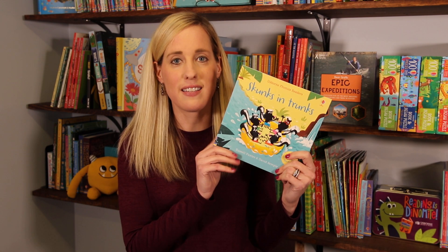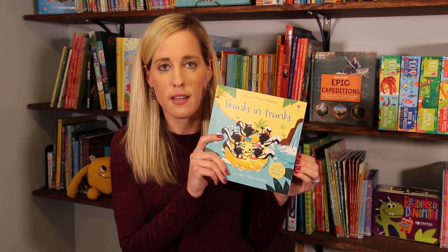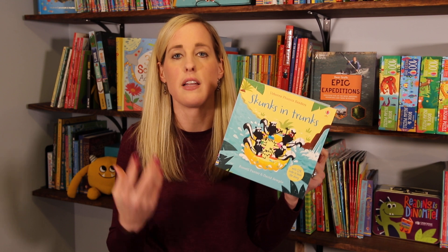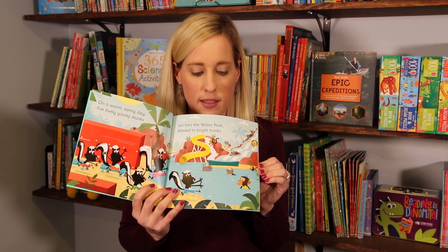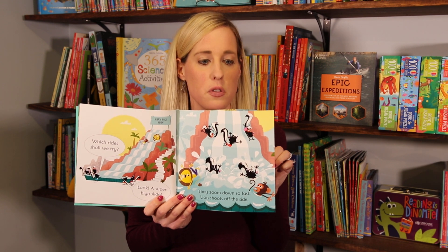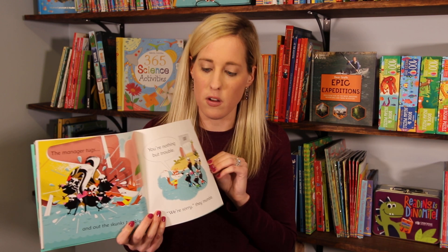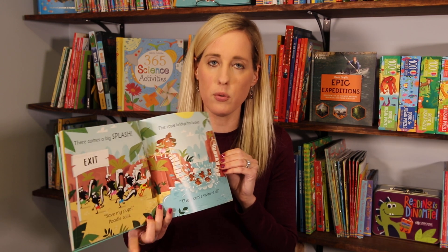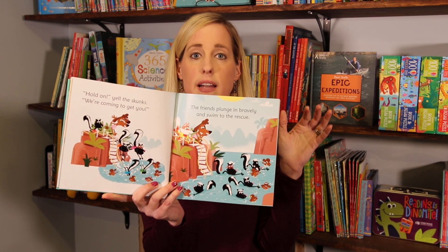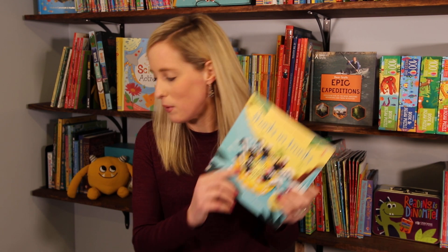Next we have Skunks and Trunks — this is a phonics book. We have tons of phonics books, and this is our newest. It's focusing on the U sound, like in Skunks and Trunks. These are funny books, and you can see they're full of color, so they're engaging. It's about skunks who create some havoc in a water park. Then the poodle loses her babies in the water because the bridge breaks, and the skunks have to come to the rescue. Really fun book — your kids will like that one.